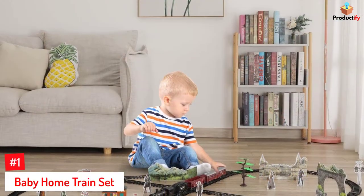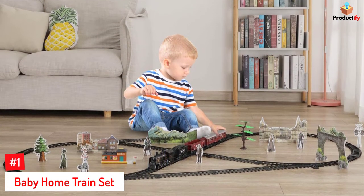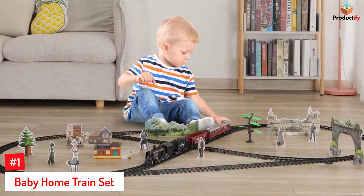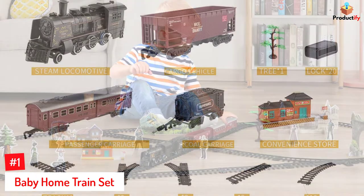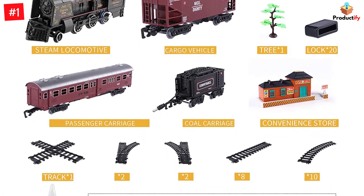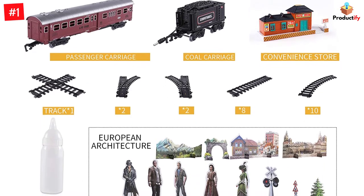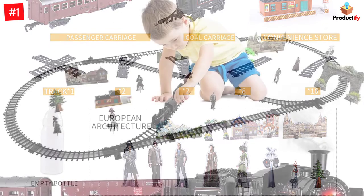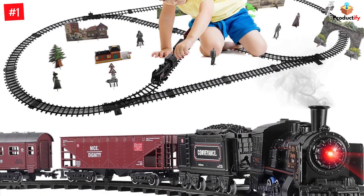Number 1: Baby Home Train Set. Baby Home's train set, designed for children aged three years and above, uses eco-friendly and non-toxic materials. The model train set includes several track pieces to create a large oval track layout with an inner loop. You'll also find a locomotive steam engine, passenger coach, cargo vehicle, coal car, traffic signs, and European architecture and figurines. The 4 AA battery-powered train set provides an authentic experience with rail sounds, working headlights, and liquid smoke.